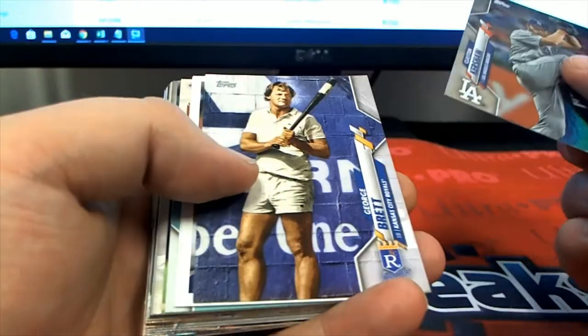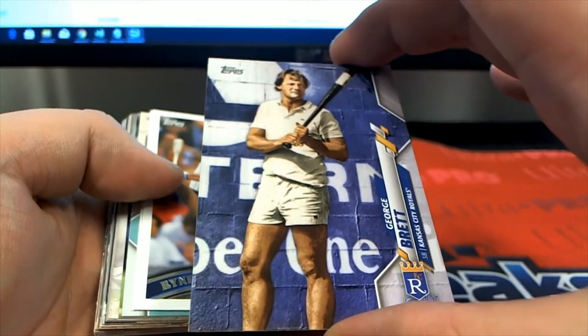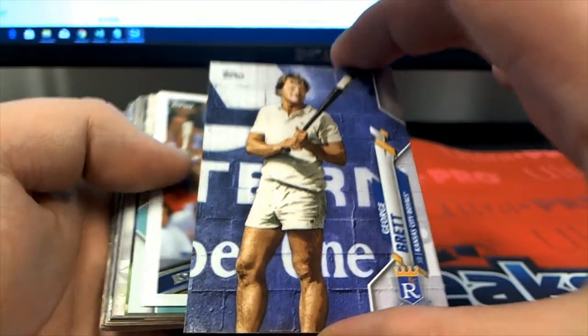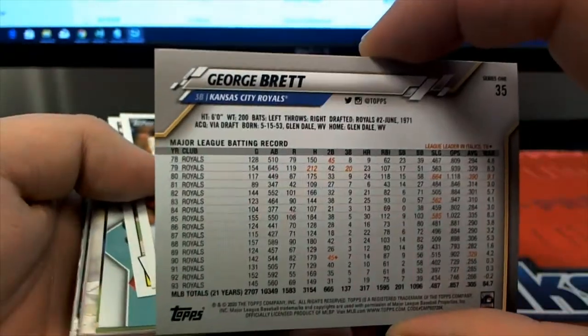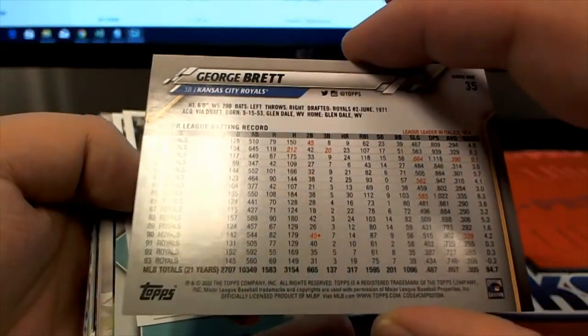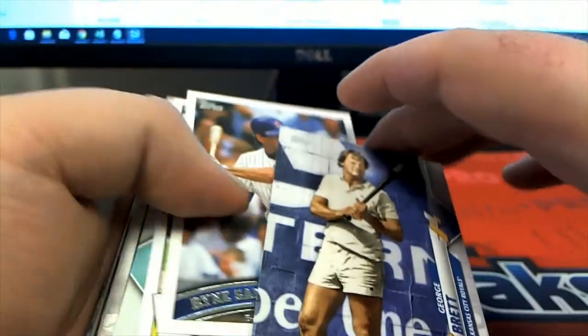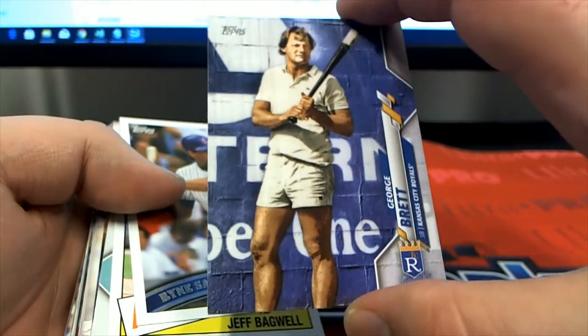There's a Kershaw — oh nice, George Brett short print. Outstanding! Outstanding man. George Brett. That's awesome.